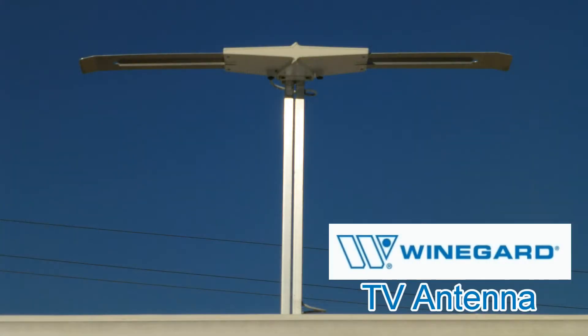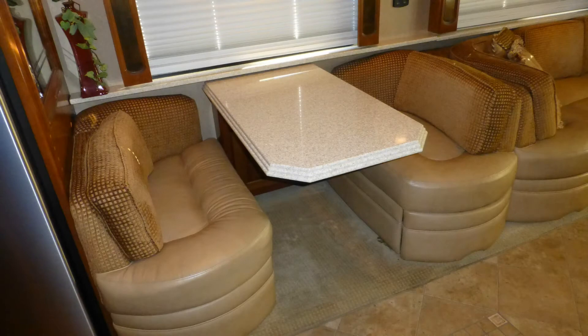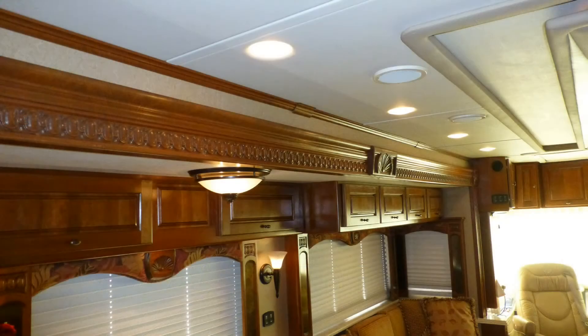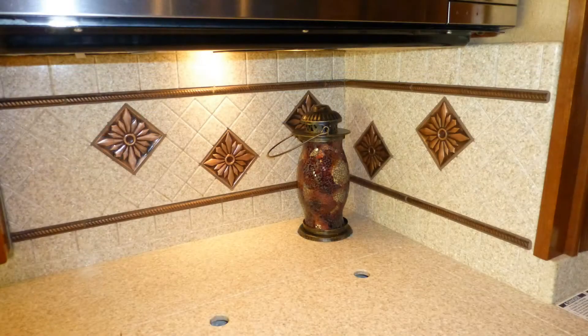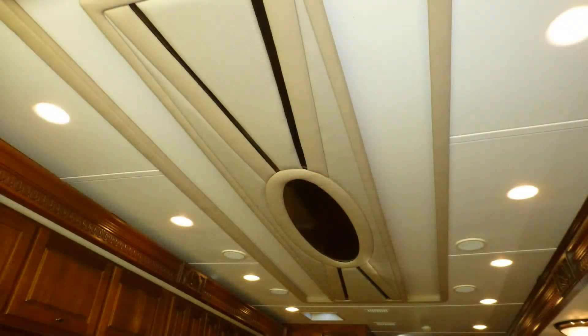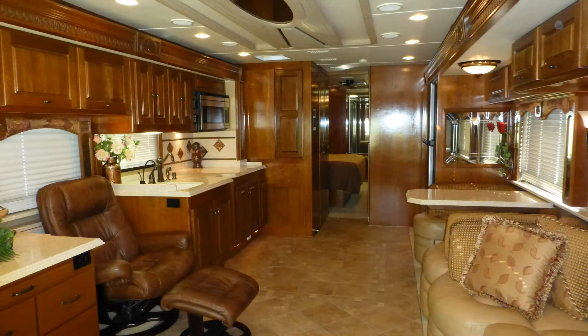Dinner entertaining is elegant at the legless convertible dinette with gorgeous Corian top and soft leather booth seating. High-end touches like fine ceramic tile flooring, fine wood accents, beautiful medium cherry cabinets with antique bronze hardware, stylish Corian backsplashes, accent lighting, ceiling accents, etched mirror accents, and the elegance of the overall decor and fabric choices are just a few of the details you'd expect in a coach of this class.